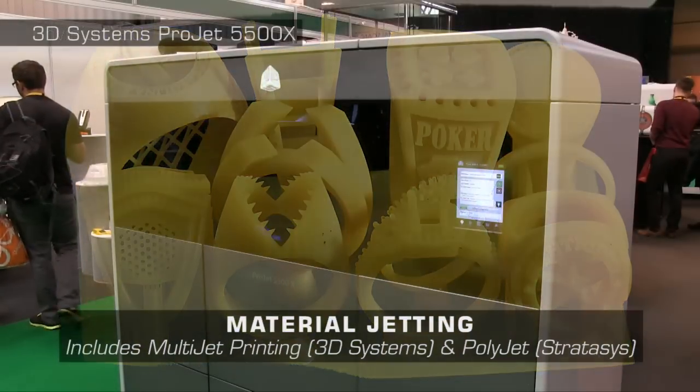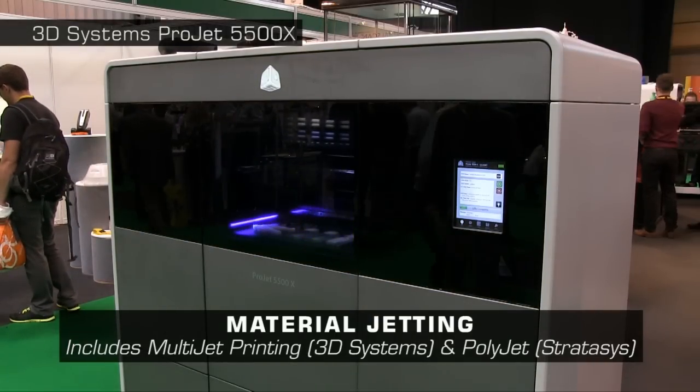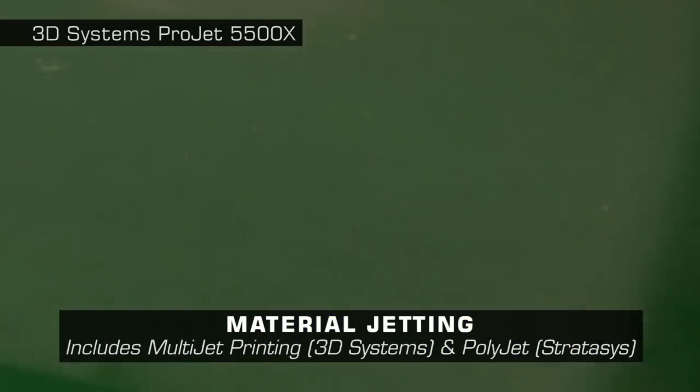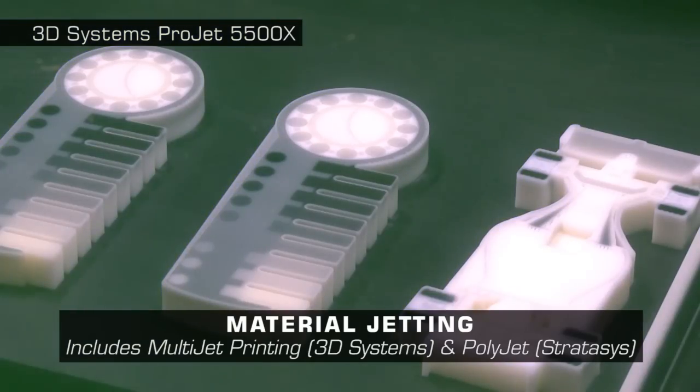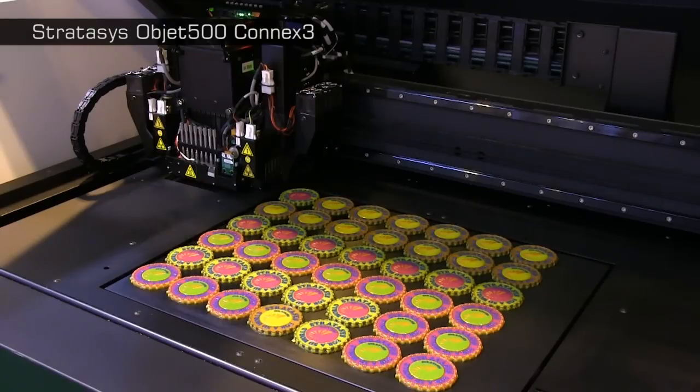Also at TCT, we find material jetting printers from both 3D Systems and Stratasys. These also build objects from photo-curable resins, but here spray each layer from a printhead and set it solid with UV light. As discussed in my last video, the Objet 500 Connex 3 from Stratasys uses material jetting to build multi-material objects in colour.